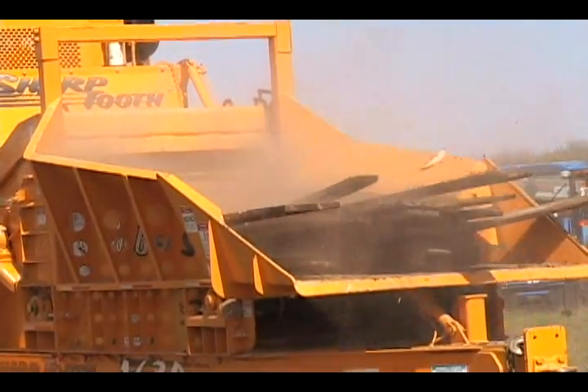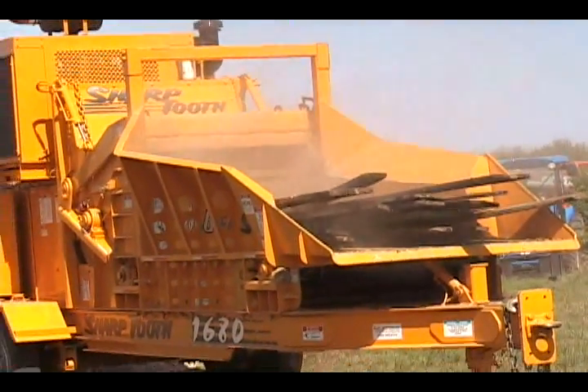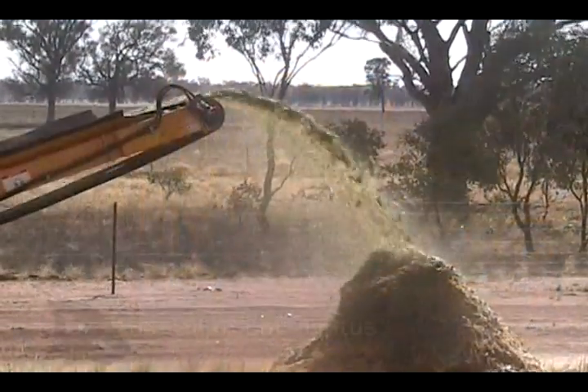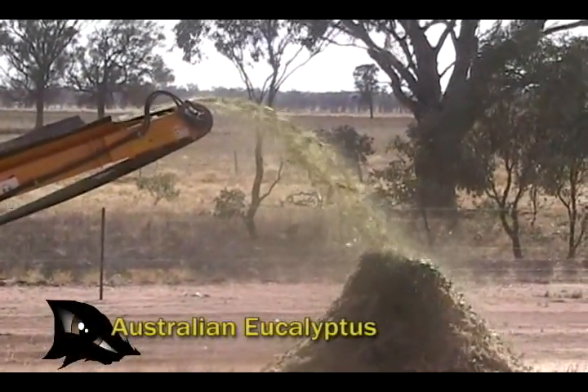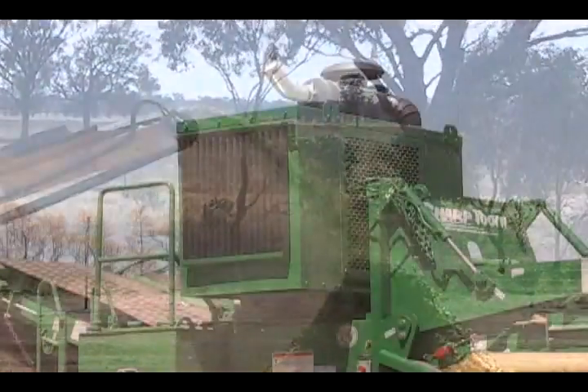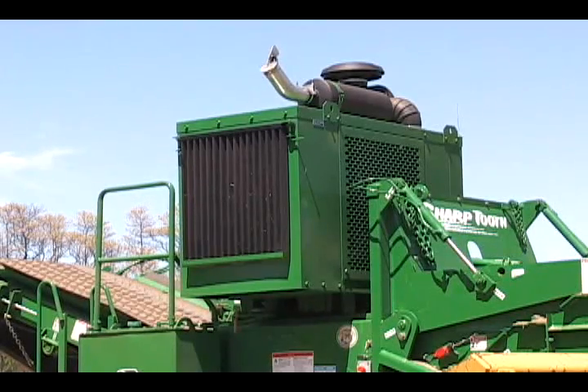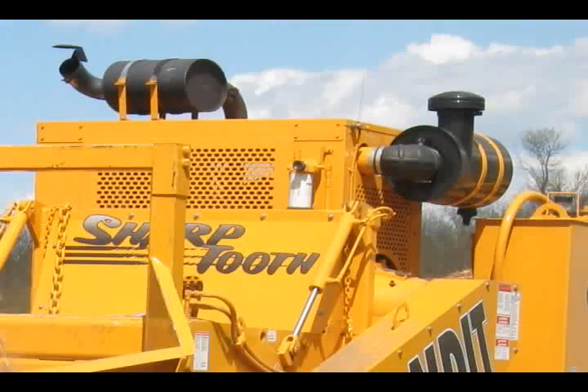The most amazing aspect of the 1680 is its ability to process tough materials with such low horsepower. Engine options range from 160 horsepower to 325 horsepower.